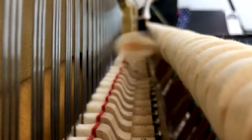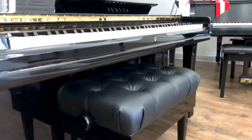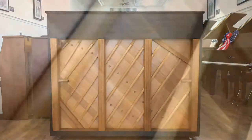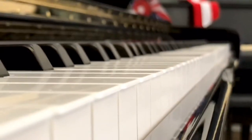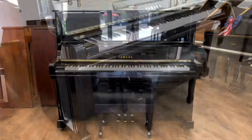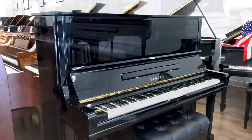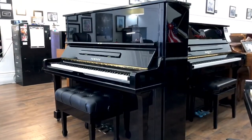The U in the model name signifies Yamaha's premier line of upright pianos manufactured by their most expert craftsmen in Japan, and the 3 denotes the height, the specific model being 52 inches tall. This upright piano is as tall as a baby grand is long. Having such long strings in an upright piano results in a breathtaking tone with perfect clarity and deep bass.